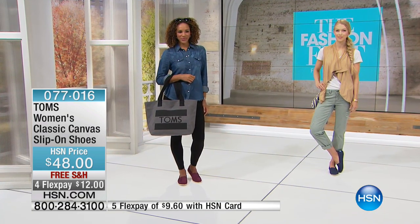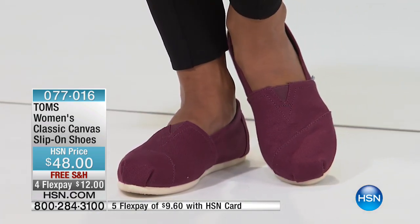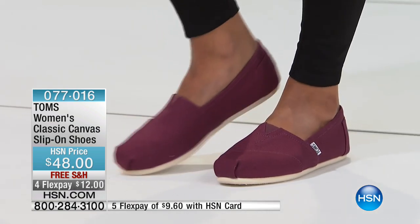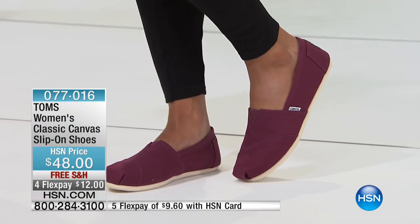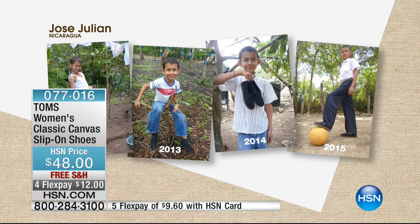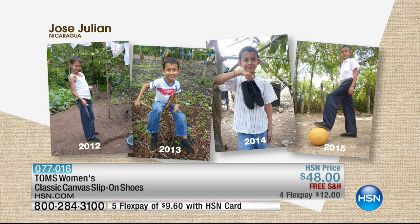This is where the TOMS brand started — the classic Argentina Alpargata. Our founder Blake was in Argentina and he saw kids without shoes and decided he wanted to help. These kids couldn't go to school because they didn't have shoes. So he decided, for every pair of shoes I make, I'm going to give a pair away to a child in need. He didn't even intend to start a shoe company — he intended to just bless some kids. And here we are 10 years later, 60 million pairs of shoes sold and given.